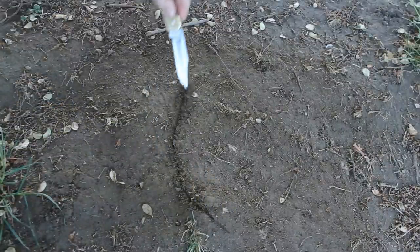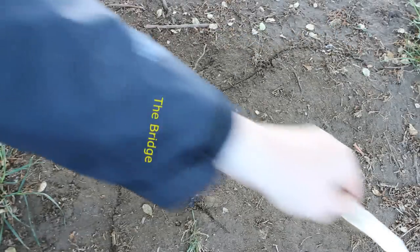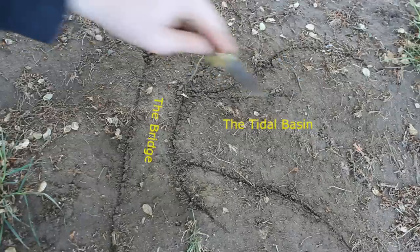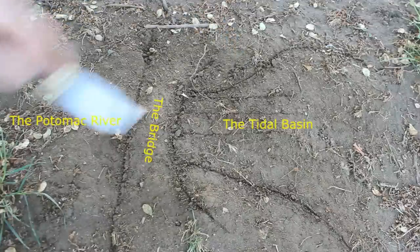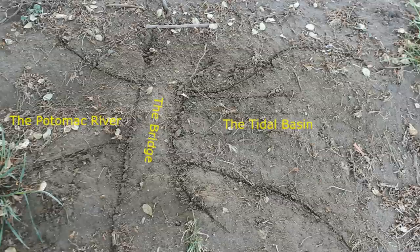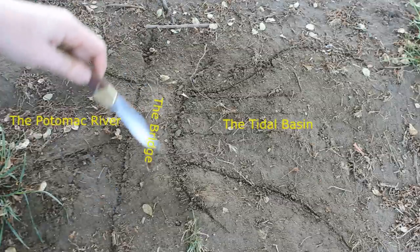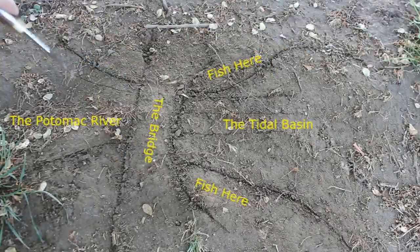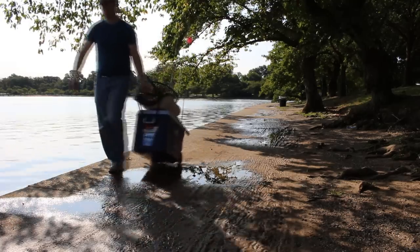Entrance points to lagoons are also great choke points. On the tidal basin there are two bridges that are the entrances and exits to this lagoon — any fish that wants to come in has to go through these choke points, so the fish get concentrated. When trying to find where to fish, focus on choke points: points of land, entrances and exits to lagoons, and bridge abutments — all great classic spots.